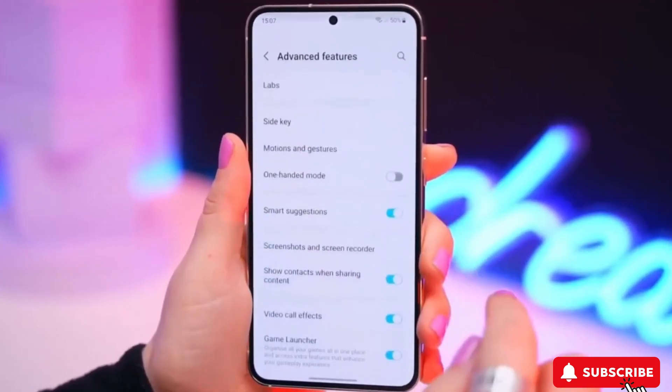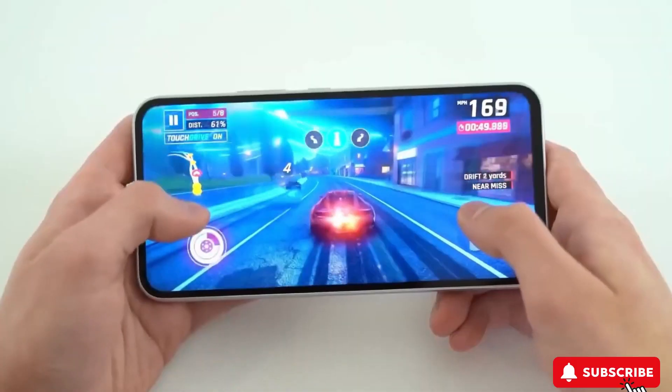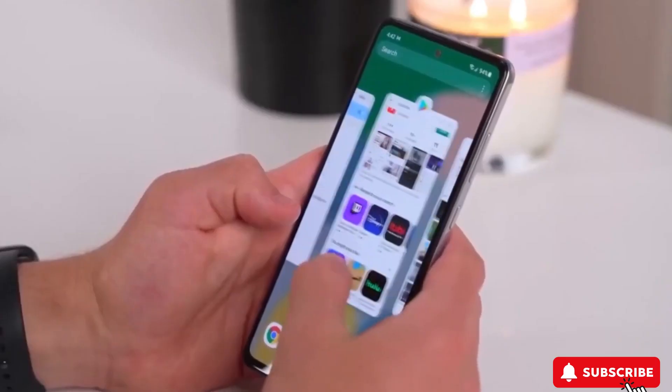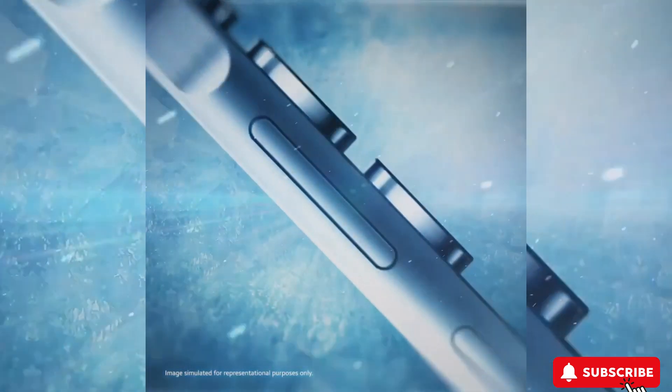The Galaxy F55 looks like other Samsung phones with a shiny glass back. On the front, it has a big 6.64-inch screen that refreshes 120 times per second using a type of screen called LTPO. There's a small hole in the screen for the front camera. Additionally, the phone has a design element called Key Island on the right edge where you'll find the power and volume buttons.